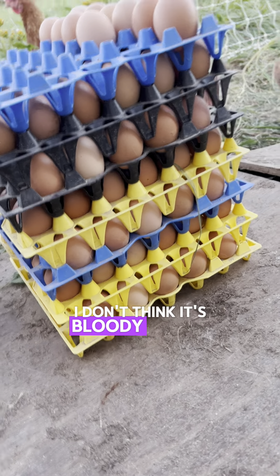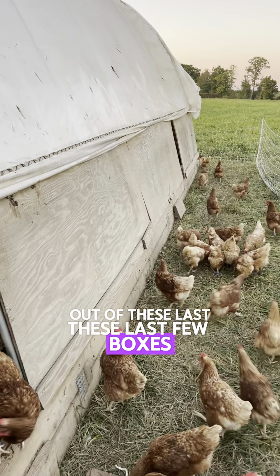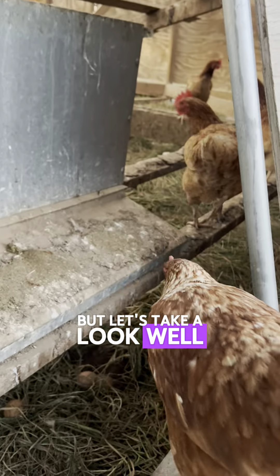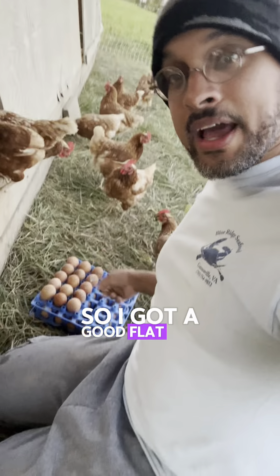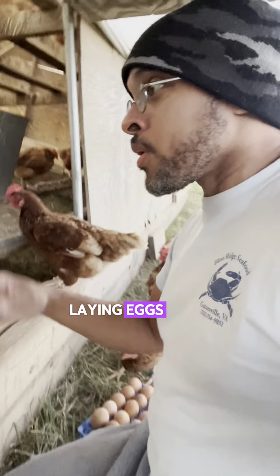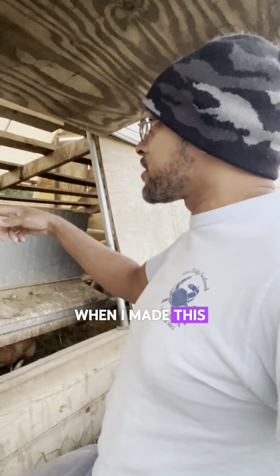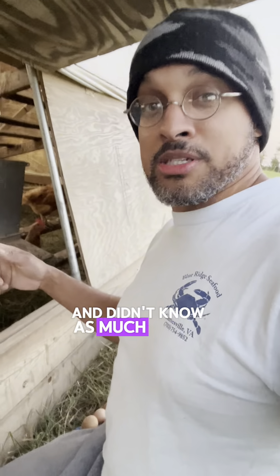I don't think it's likely that we're going to get almost three out of these last few boxes, but let's take a look. I got a good flat and a half just out of those ground eggs. Let me show you a little something when it comes to these girls laying eggs — we've got a pretty massive design flaw from when I made this, which was a few years ago when I was a lot less experienced.